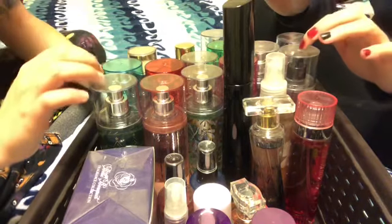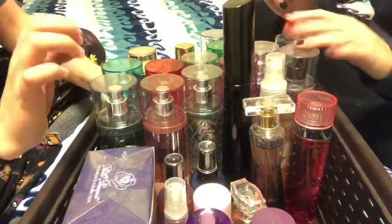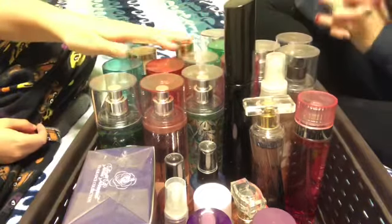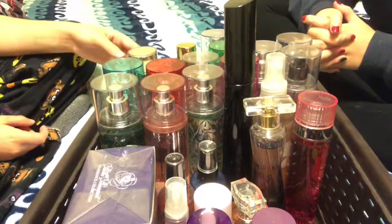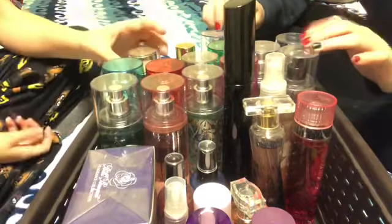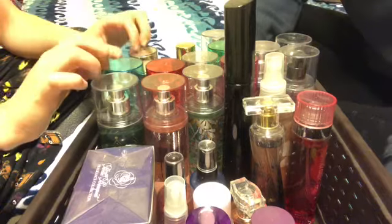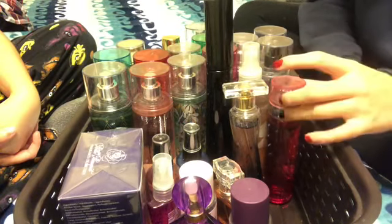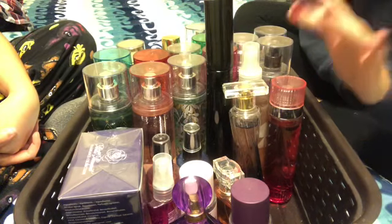Hello everyone, welcome back to my channel. Today, or tonight, my sister had the idea to mess around with her fragrances that she keeps up in her closet — the bin of scents. I have quite a collection, obviously. So today we're just gonna go through them and read off which ones I have, while we also tap the bottles and shake them.